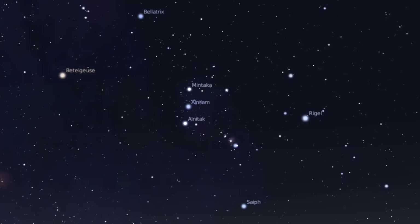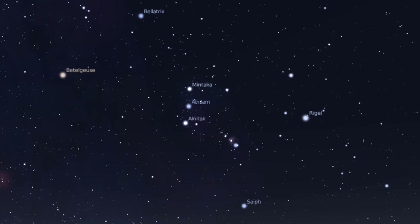As you begin to learn your constellations you'll also be able to identify the stars that make up those constellations and learn their names. There's my friend Betelgeuse, Bellatrix and Rigel — all of these stars that make up the constellation Orion.